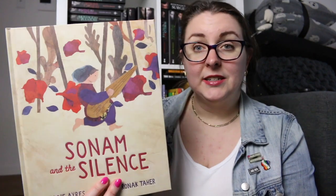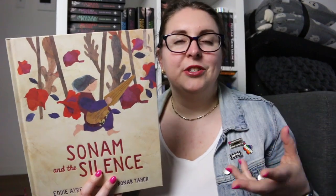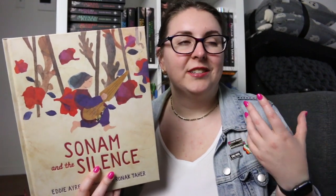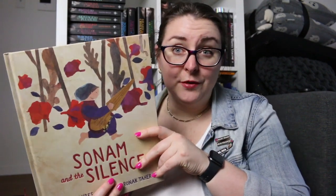Sonam and the Silence is set in Taliban-ruled Afghanistan and it's about our character Sonam hearing music and finding music in a walled garden, which is a very big change to what she's used to. This one is very much like a fable and is just a wonderful read.